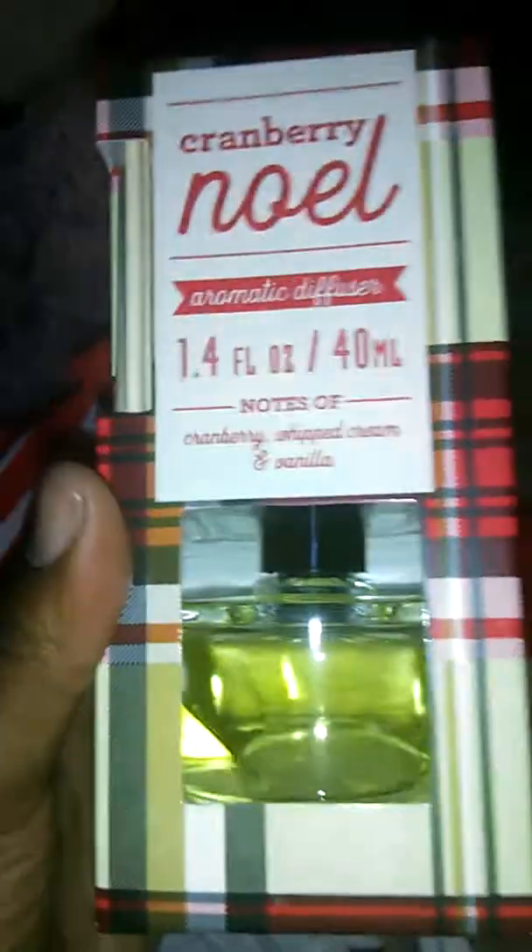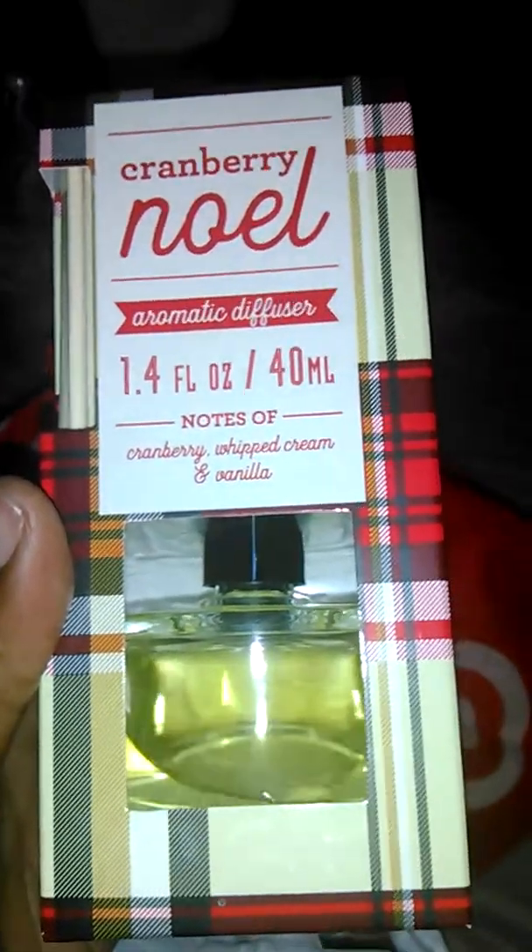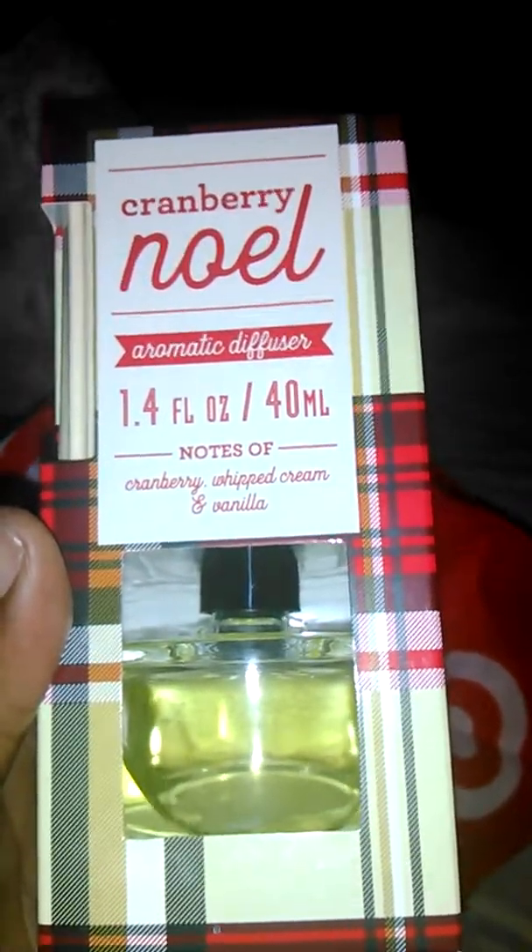I had this last Christmas. I also got some disposable coffee cups, which I love — it says 'Liquid Cheer' and it has 12 in it. And I got the Cranberry Noel Diffuser with notes of cranberry, whipped cream, and vanilla.